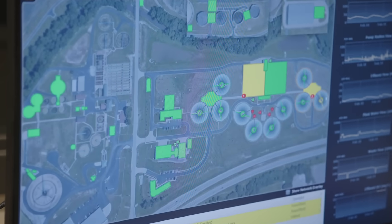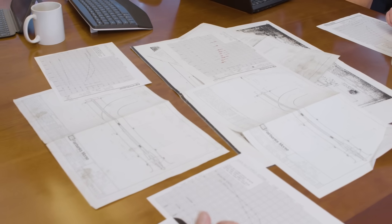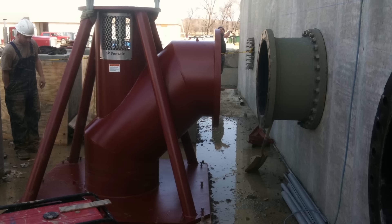We all walked side by side, hand in hand, for a six-year period — from planning through design and then through construction. It's a large $120 million project. To watch it come up from out of the ground, the concrete work, the piping — it was really exciting.